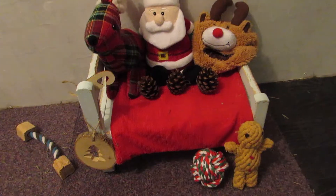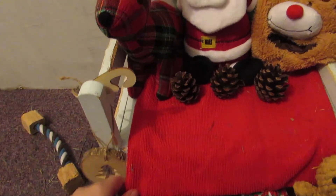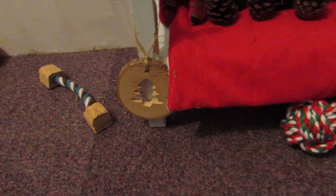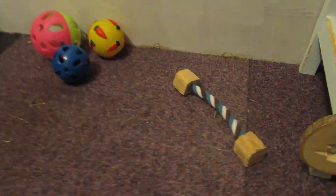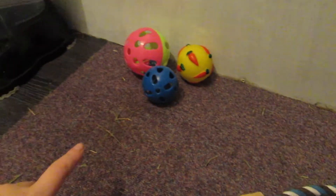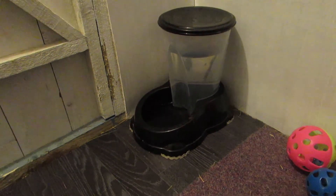Then over here I have another couple of carpet tiles. On top of the carpet tiles I have this bed and I just have a red tea towel on the bed with some toys and pine cones. Another hanging Christmas shoe and a gingerbread man and a ball. Next to the bed I have this rope toy and some balls over there that Alice plays with. And right at the end I have a water dispenser.